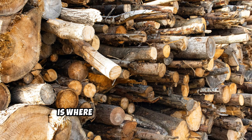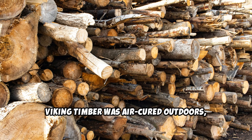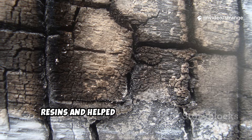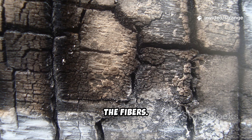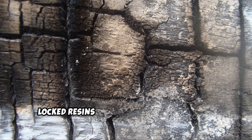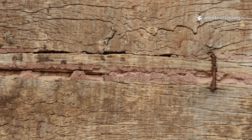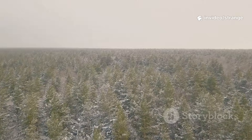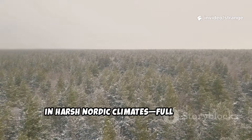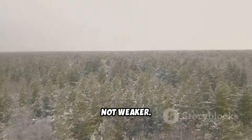Step 5: Wind and sun curing — where nature finishes the job. After treatment, Viking timber was air-cured outdoors, not indoors. Exposure to wind and sun hardened the resins and helped salt settle deeper into the fibers. This stage strengthened the char layer, polymerized oils, locked resins into the cellular structure, and created a flexible shell that resisted cracking. In harsh Nordic climates full of rain, wind, and salt air, the wood became tougher, not weaker.